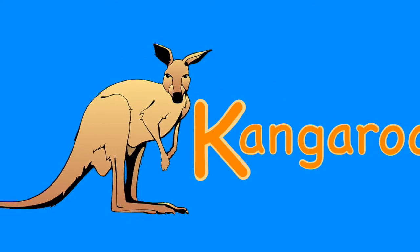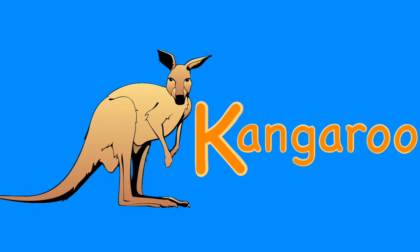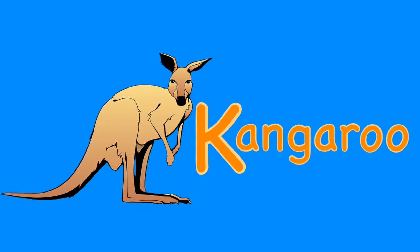K. Kangaroo. The kangaroo is a pouched mammal that hops and uses its muscular tail as a third leg. Its babies are called joeys.